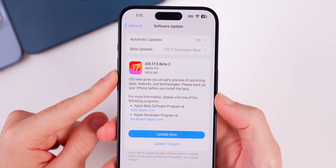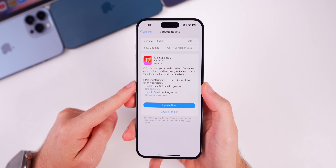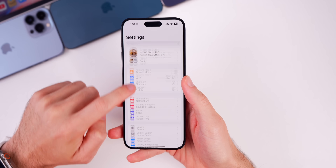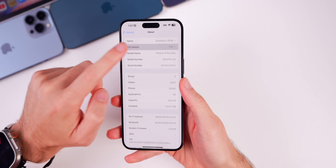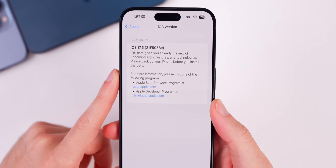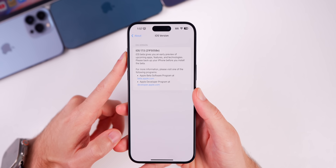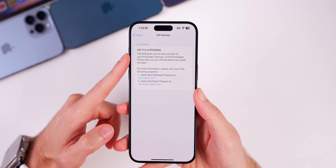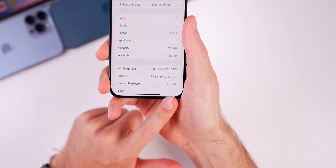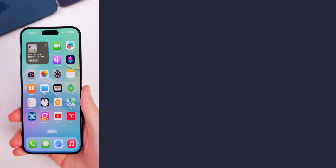The update came in at around 565 megabytes on the iPhone 15 Pro Max coming from beta 1. The new build number is 21F5058e — the 'e' at the end indicates we likely have at least two to three betas to go before the final release. The modem firmware is unchanged from beta 1, remaining at 1.60.00 at least for the iPhone 15 series.